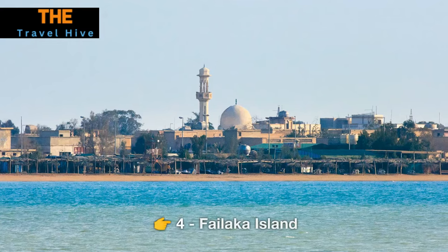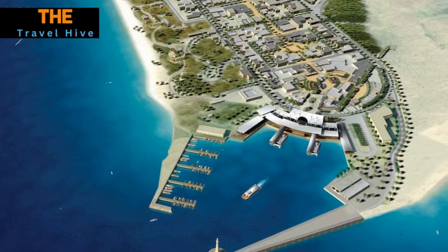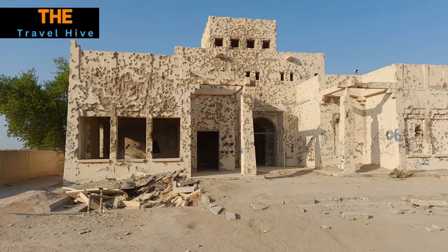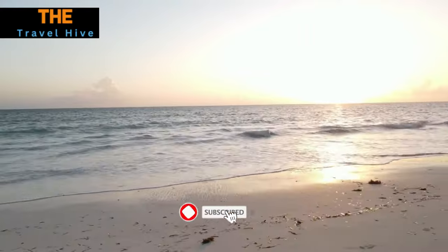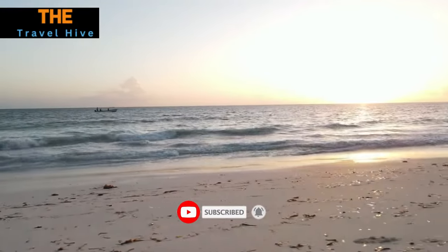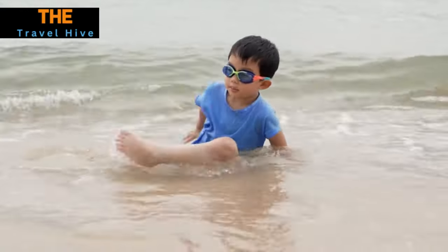Number 4: Phylaka Island. Let's venture to Phylaka Island, where history and natural beauty intertwine seamlessly. This island is a treasure trove of archaeological wonders, with ancient ruins dating back to the Bronze Age. As you explore, you'll encounter serene beaches with crystal-clear waters and the captivating ambience of a bygone era. It's as if the sands of time have stood still on this mesmerizing island.